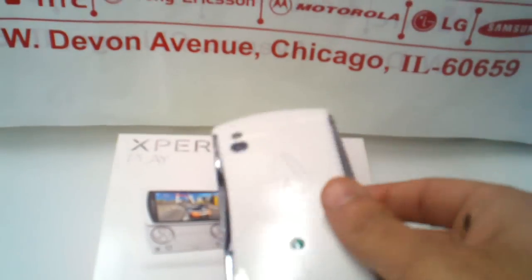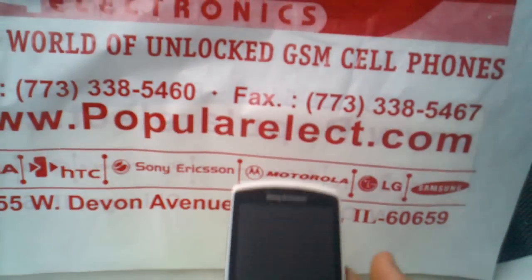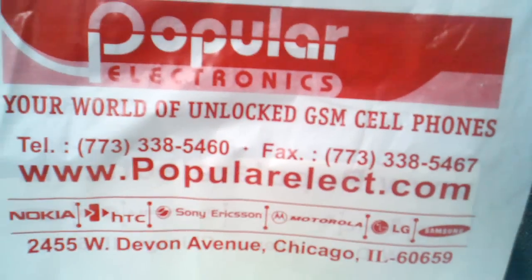Snapdragon guaranteed with a 1 GHz CPU and the powerful graphics processor Adreno 205 — the optimal gaming experience. Buy it at Popular Electronics.